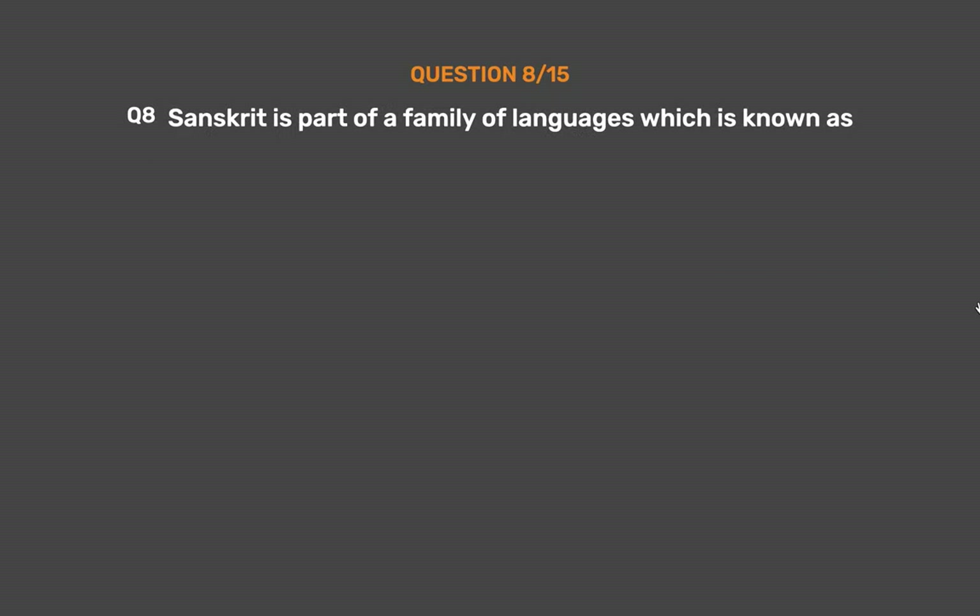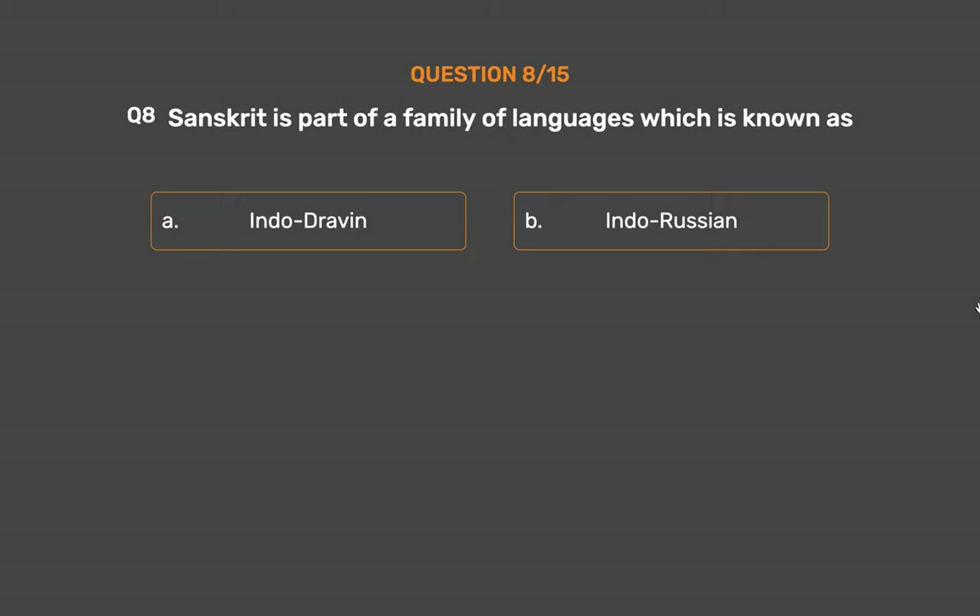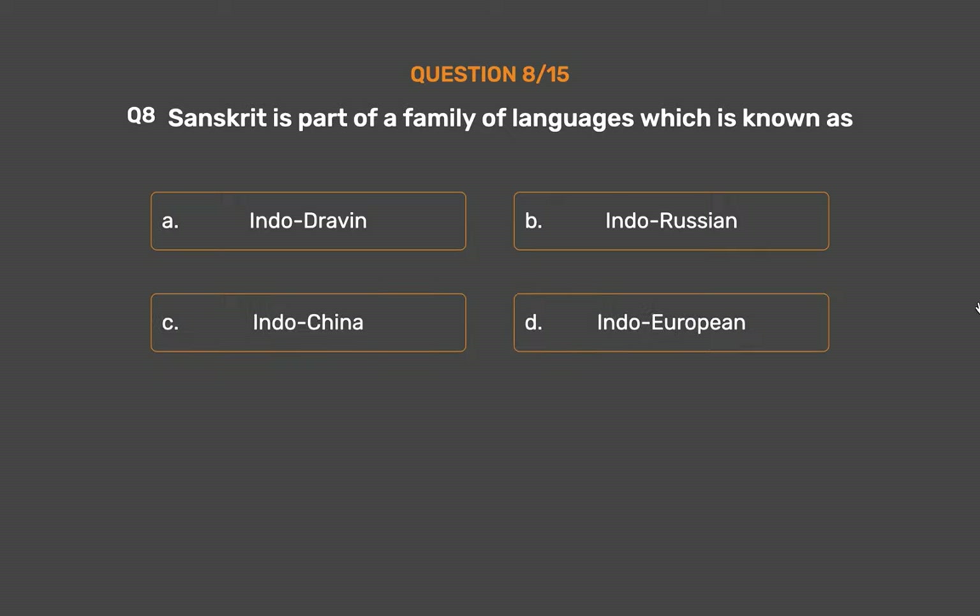Question number 8. Sanskrit is part of a family of languages which is known as: Option A: Indo-driven. Option B: Indo-Russian. Option C: Indochina. Option D: Indo-European.